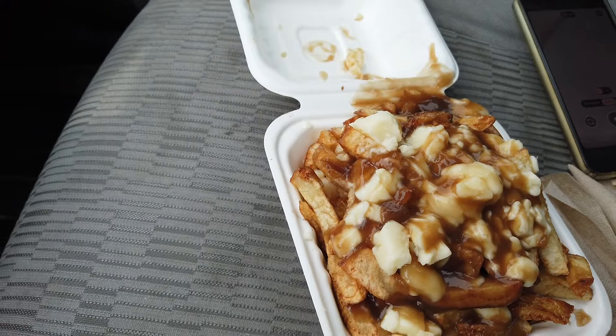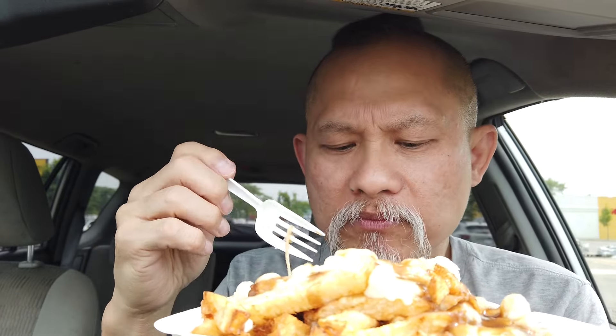Wow, okay, here we are — poutine. Those fries, I gotta tell you, are looking grade A1 to me. Crispy on the outside, soft and juicy on the inside. These are good fries. I wish they were a little more crispy — they must have reheated these fries. They're pre-cooked, probably just thrown in for a minute or two to warm up. I wish they were a little more well done.